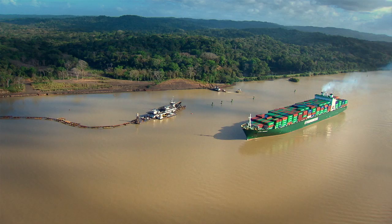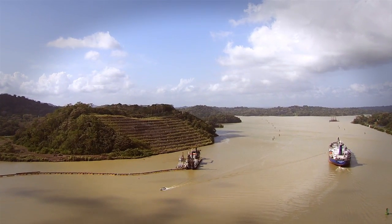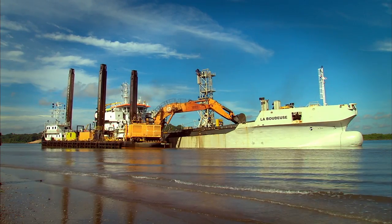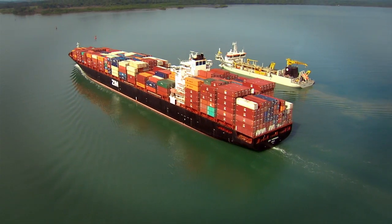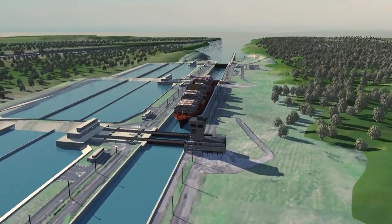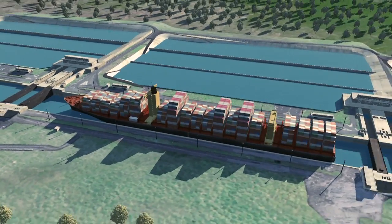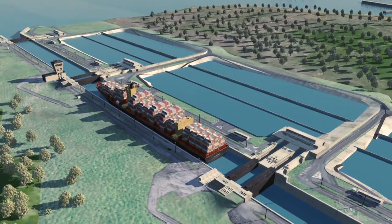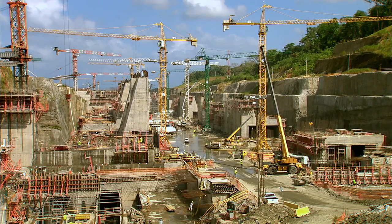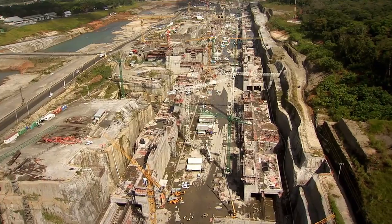The Gatun Lake Path and the Culebra Cut projects have reached the desired levels with only a small portion to be completed. These projects brought a great variety of dredging equipment in canal waters, all while maintaining transit undisturbed. The third set of locks project consists of two new lock complexes with chambers large enough to accommodate post-Panamax ships.